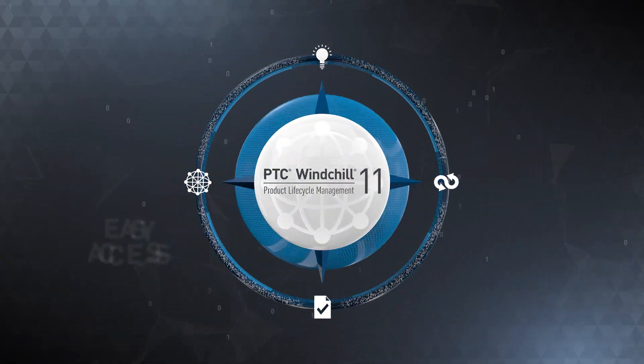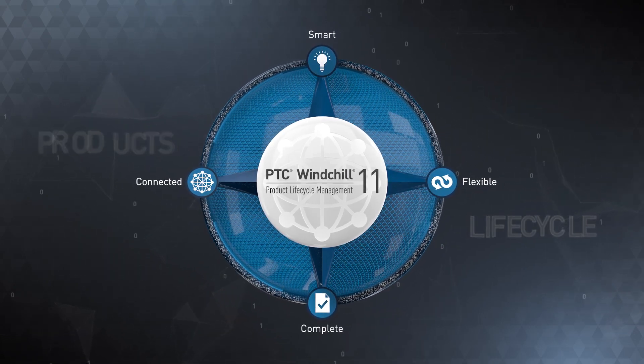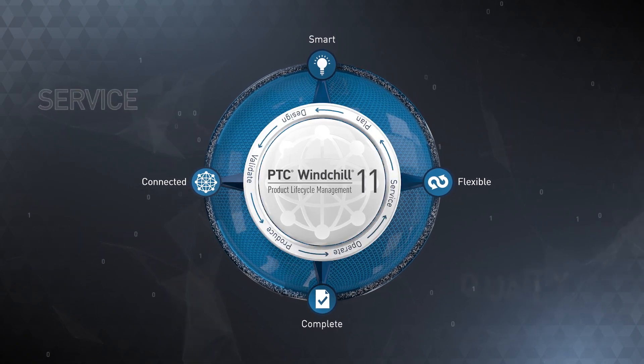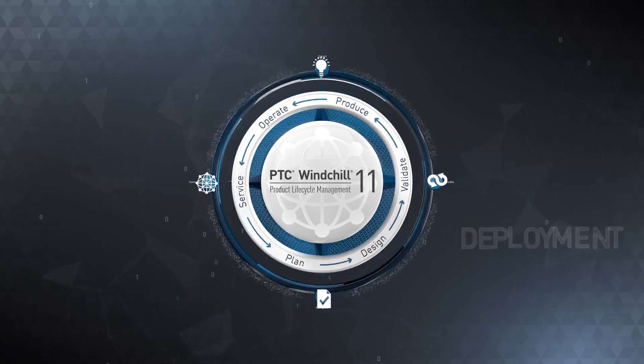Featuring easy access to powerful data for everyone across a product's lifecycle in order to maximize productivity, quality, and service. From design to manufacturing to deployment and back.